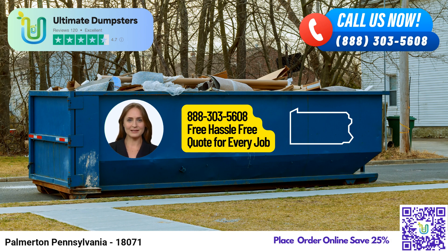So don't wait! Take advantage of this limited-time offer and let Ultimate Dumpsters handle your waste management needs with care and efficiency. Thank you!